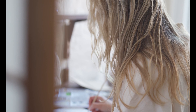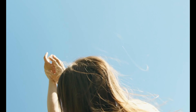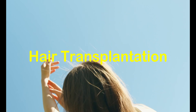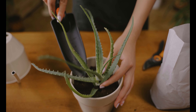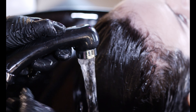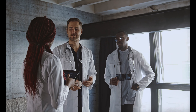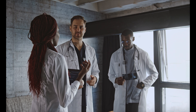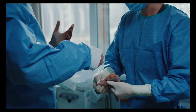It's important to note that consistent and long-term use is typically required to see significant results. For individuals experiencing significant hair loss, hair transplantation is a surgical option worth considering. The procedure involves taking hair follicles from a donor area, typically the back of the head, and transplanting them into the thinning or balding areas. Hair transplantation provides a long-lasting and natural-looking solution, but it's important to consult with a qualified surgeon to determine your eligibility and discuss the potential risks and benefits.